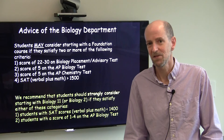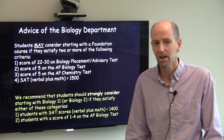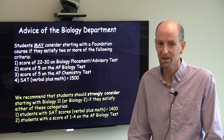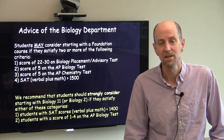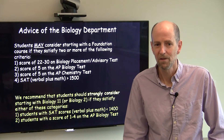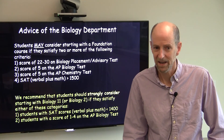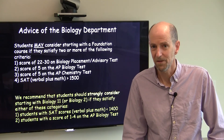Maybe that means that Biology 11 might be a better starting place for you. On the converse, we suggest that students would strongly consider starting with Biology 11 if they fall into either of these categories: SAT scores less than 1400, or students that have a score of 1 to 4 on the AP Biology test. We think that students in that category would be very well served to start with Biology 11 rather than a foundation course.